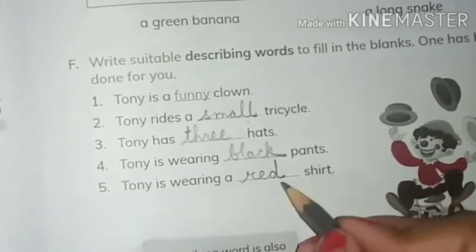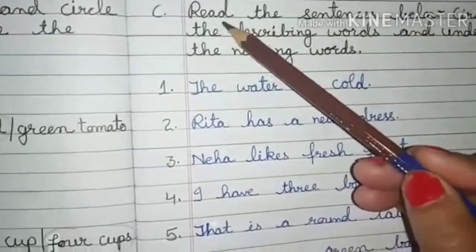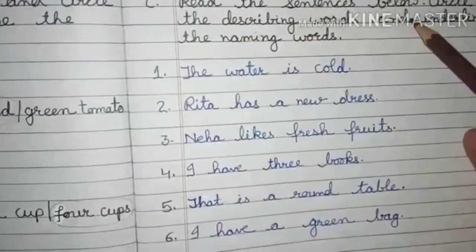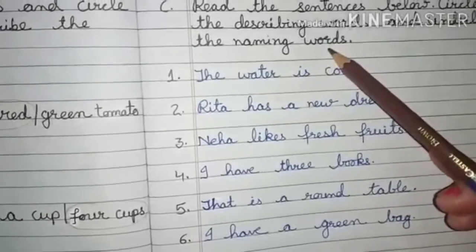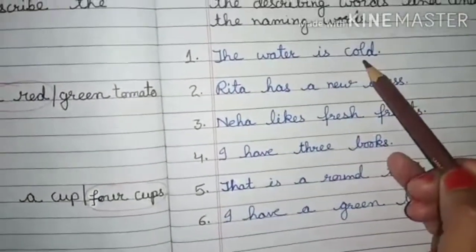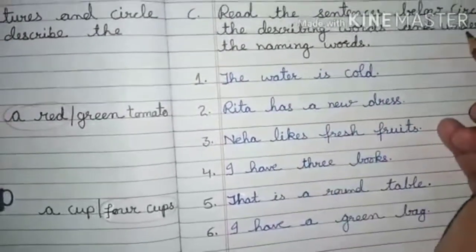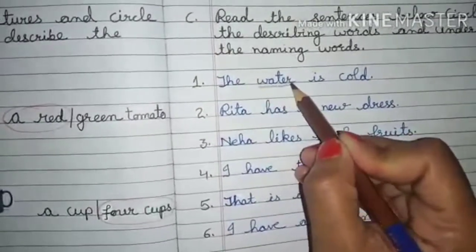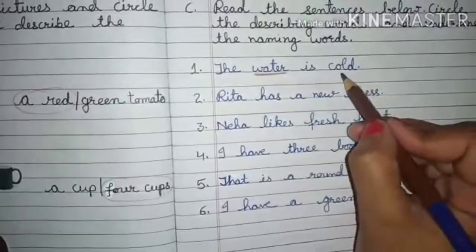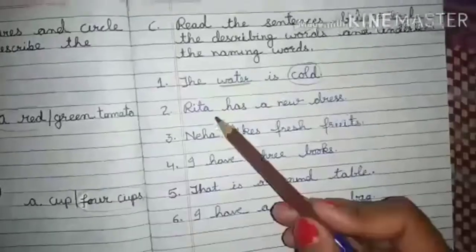We have one more exercise: repeat the sentences below, circle the describing words, and underline the naming words. Here we have 'the water is cold.' Water is the naming word, so underline 'water.' The describing word is 'cold,' so circle 'cold.'